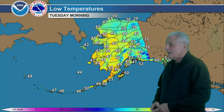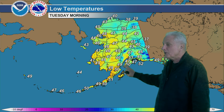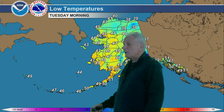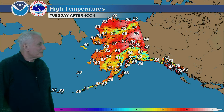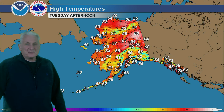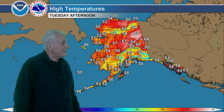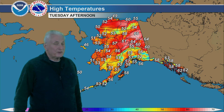For lows tonight: upper 30s into the 40s for much of interior Alaska, closer to 50 down toward south central Alaska and Kodiak Island, 40s for the Aleutians and Bering Sea, and 40s and lower 50s for the southeast coast. Highs tomorrow will be well into the 60s — Yukon Flats 65 to 70 — otherwise 60 to 65 for the Tanana Valley, 50s everywhere else, and 60 all the way up to the Arctic coast.